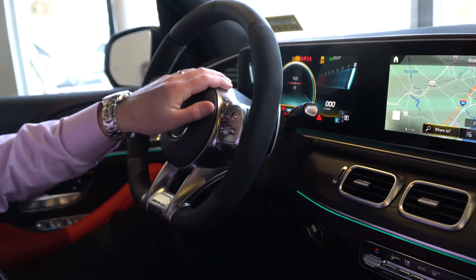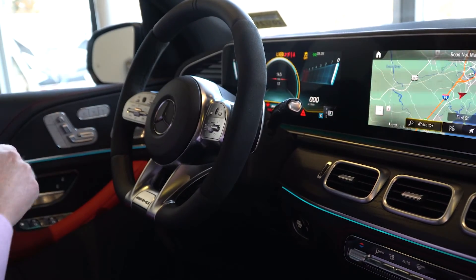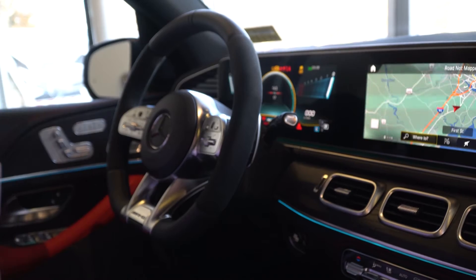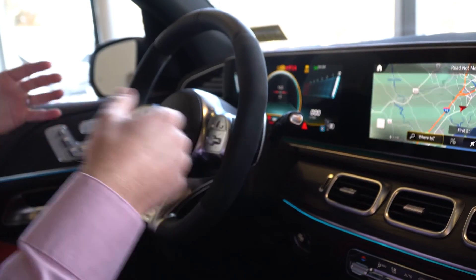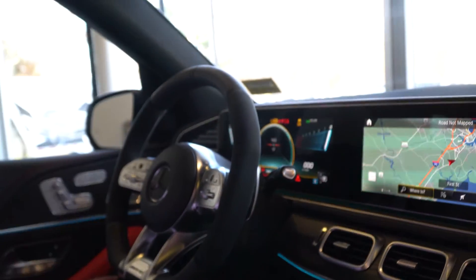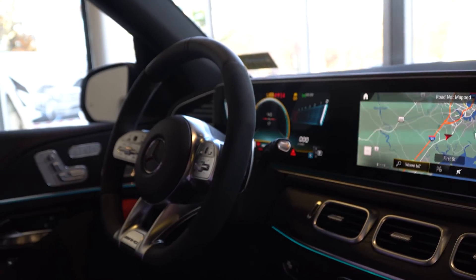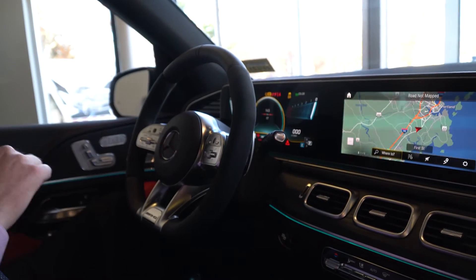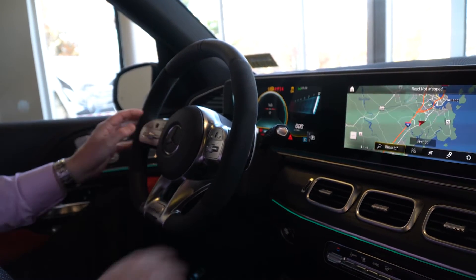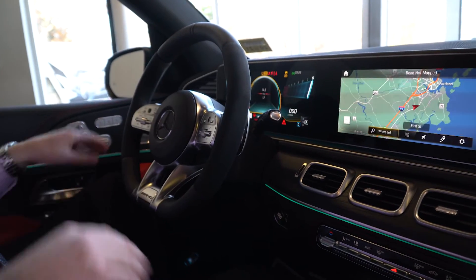The car isn't running but the ignition is on, so you're going to see some different lights here. This whole setup is fully customizable — you can change the gauges to all kinds of different information: engine temperature, transmission temperature, RPMs, all kinds of things. Heads up display above. As I mentioned, this car has a lot of safety features: radar-based cruise control, active lane change assist, emergency stop assist. Some of those are going to be controlled here on the steering wheel, so as you're driving they're right at your fingertips — you're not fumbling around looking for different things.